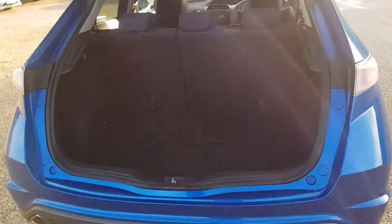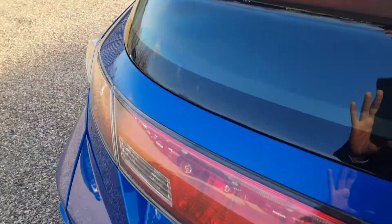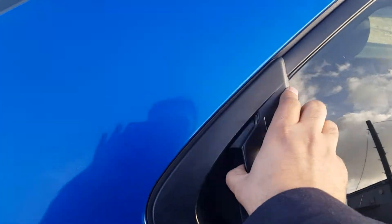There's your big boot space. Up the back, look at your brown and black cloth material. Centre armrest with cupholders.